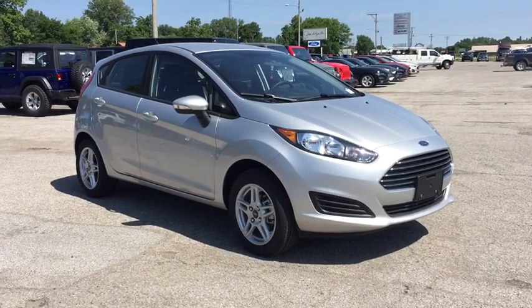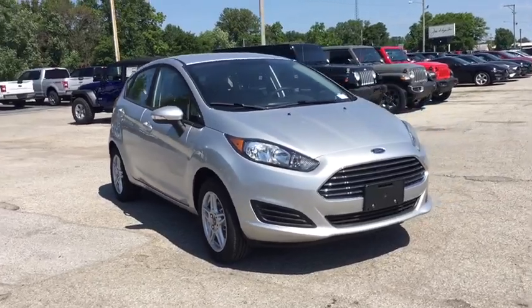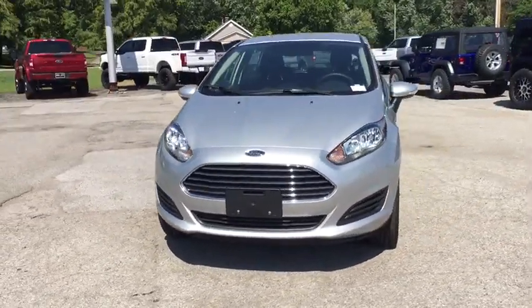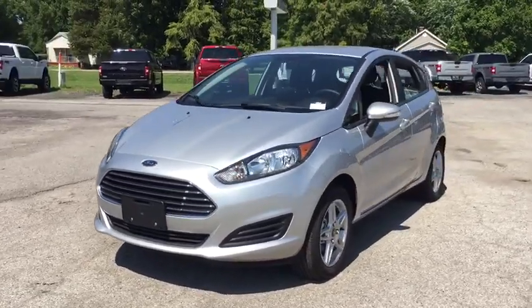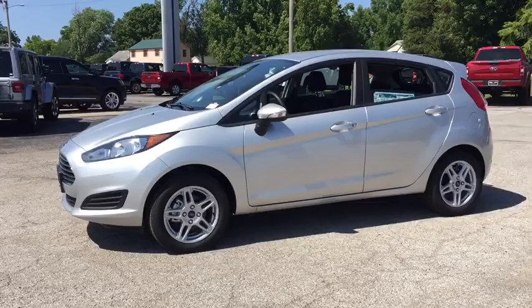Take a ride in the 2019 Ford Fiesta. Ford will be offering a wide range of options and accessories on the Fiesta in a play to make the Fiesta highly customizable to fit the preference of its drivers. Here are some of this vehicle's great options.